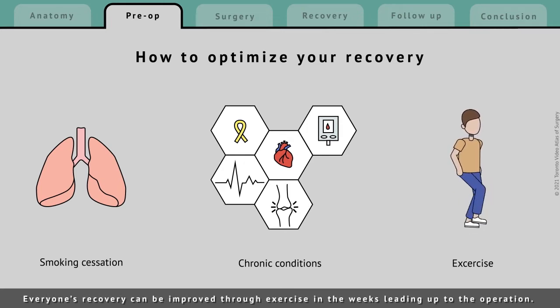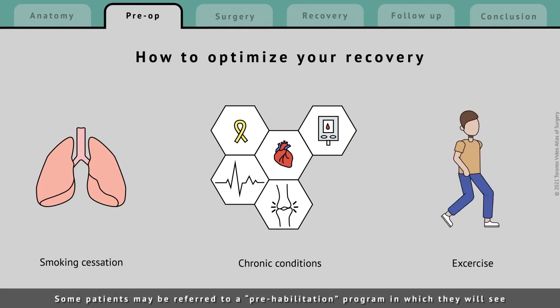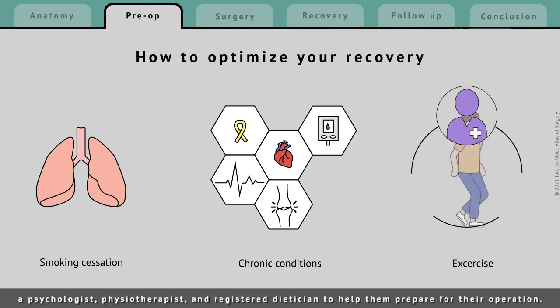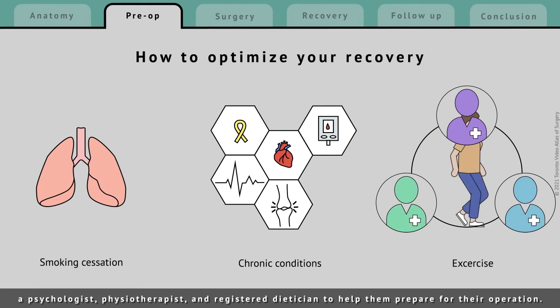Everyone's recovery can be improved through exercise in the weeks leading up to the operation. Some patients may be referred to a prehabilitation program in which they will see a psychologist, physiotherapist, and registered dietitian to help them prepare for their operation.